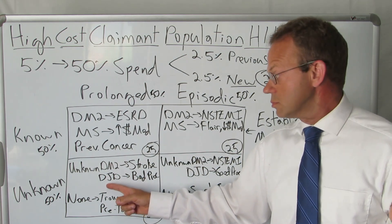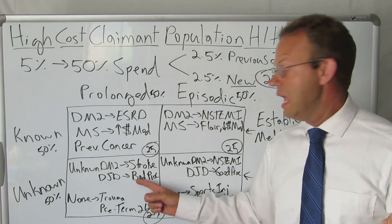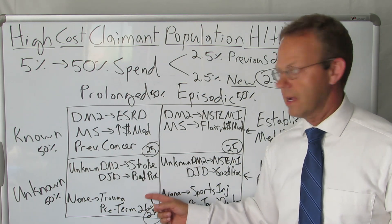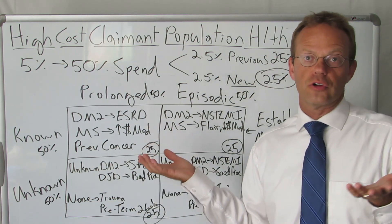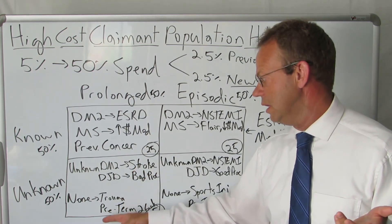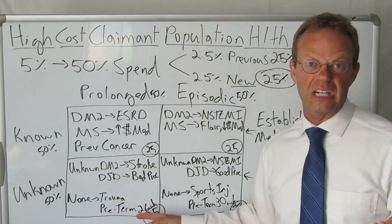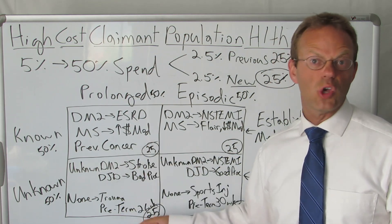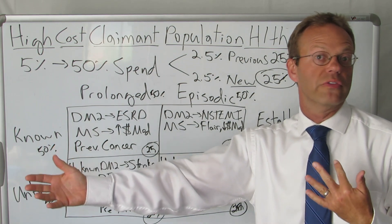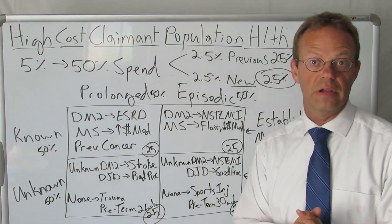Next up, people with degenerative joint disease who end up getting knee, hip, or spine surgery, and it's a horrible surgery — it has complications, a bad outcome, a total train wreck. You also have people in your unknowns who are frankly totally healthy and something really bad happens, like trauma — a skiing accident, they run into a tree — or a generally healthy pregnant woman who has a preterm delivery at like 26 weeks, and the kid has lifelong consequences from being born so prematurely. If they stay employed and on your plan, you're going to deal with that for a prolonged period of time.